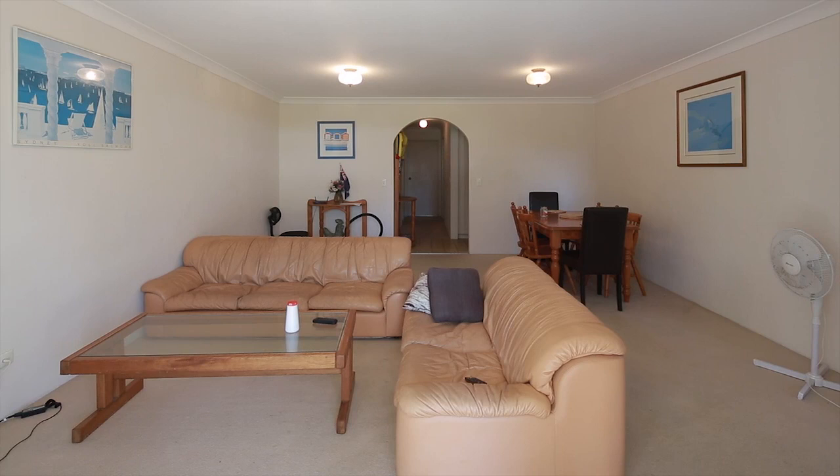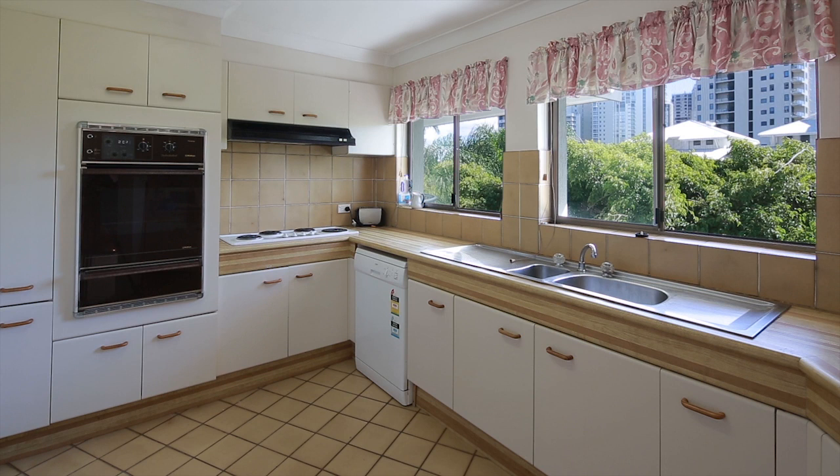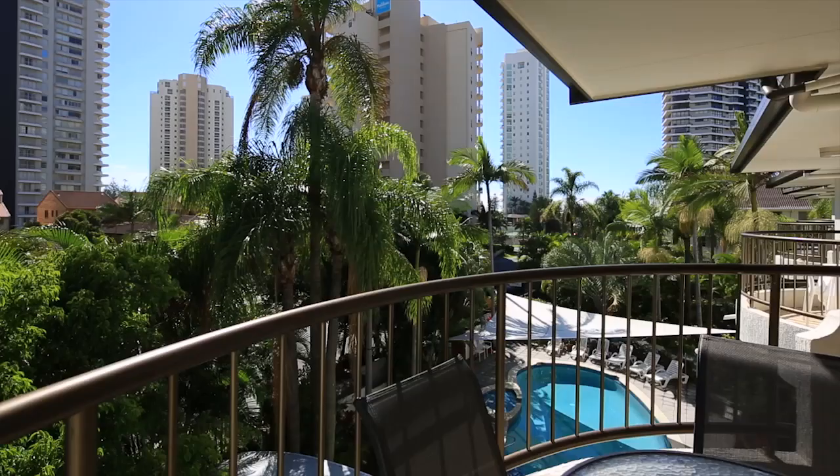This two-bedroom, two-bathroom apartment offers great buying for a first home buyer or investor. In original condition, this top floor unit offers a large kitchen and living area with a north-facing balcony overlooking the pool.